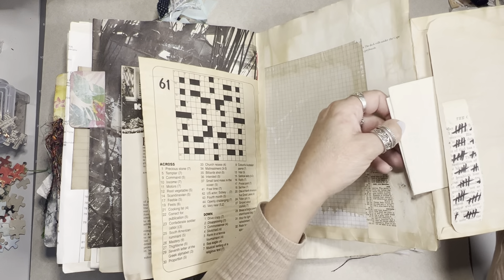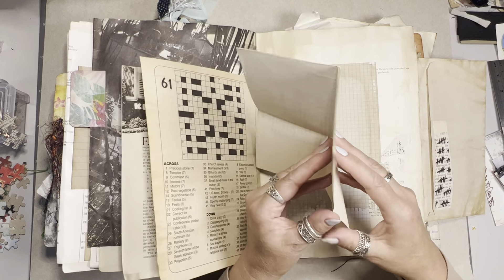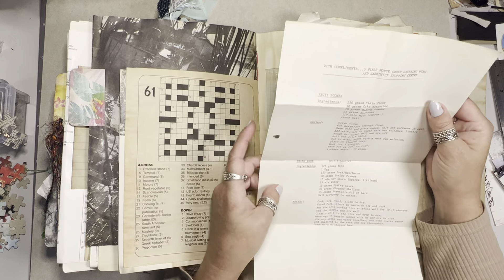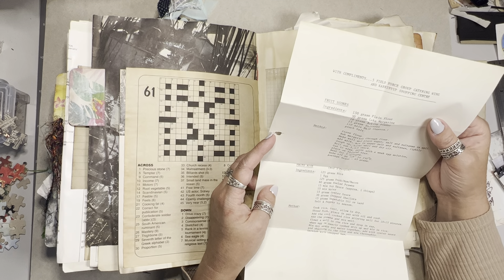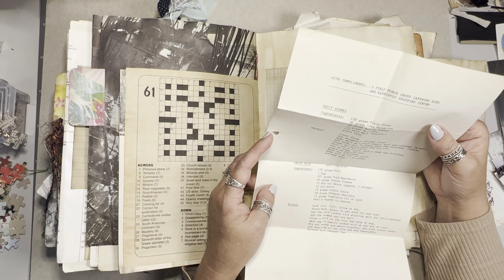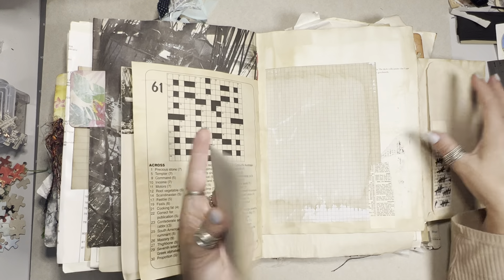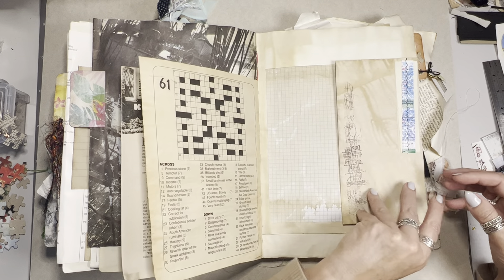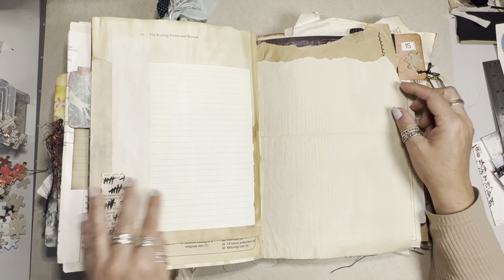Inside there we have an actual piece of ephemera — this is a recipe for fruit scones and for fried rice, with compliments from the Five Field Force Group Catering Wing and Karen Up Shopping Center. There you have it — an actual old piece of ephemera with a few recipes you can give a go. I haven't tried them; I'm not a big fan of fried rice.